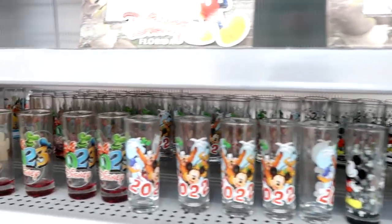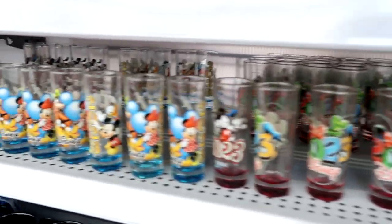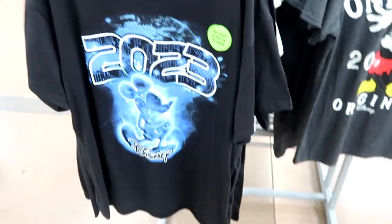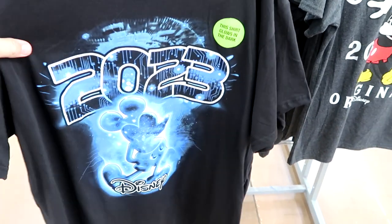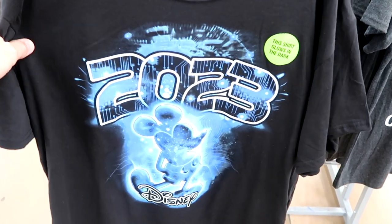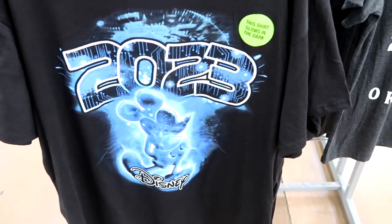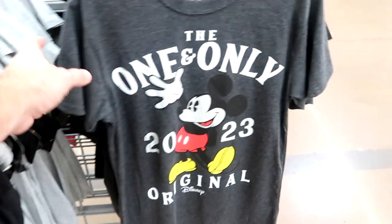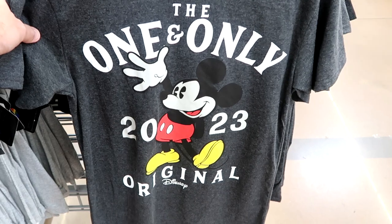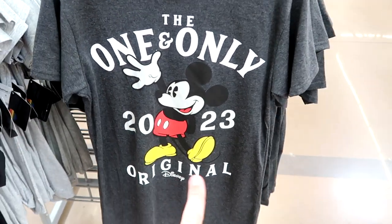They also have a bunch of different toothpick holders that are brand new here to Walmart for $4.47. Here are some of the newest t-shirt offerings — this one actually glows in the dark, adult sizes, $14.97. You have Mickey 2023. Over here is a more classic Disney shirt that says 'The One and Only 2023 Original.' That shirt is really amazing.